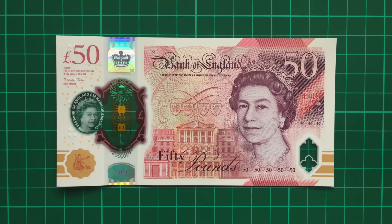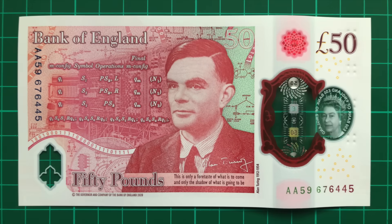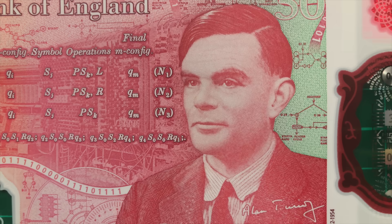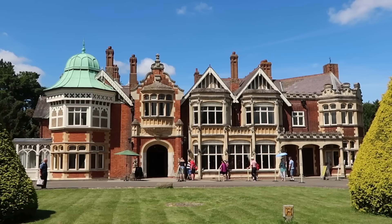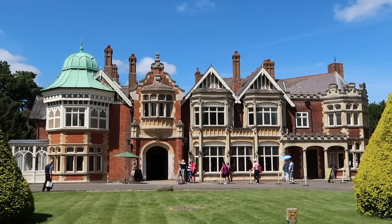Since the front is largely the same as the other notes, I'm going to start with the reverse. Alan Turing was a mathematician and computer scientist, best known for his code-breaking work during the Second World War. To tell this story, we need to head to Bletchley Park, the government facility where it all happened.